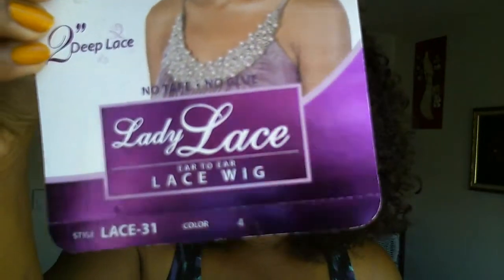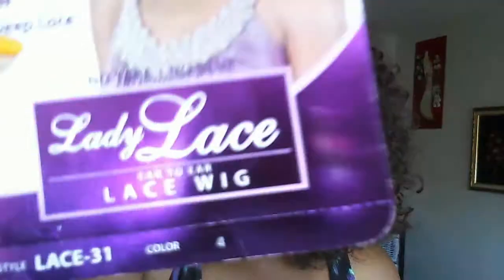Do you see that wig right there? That's my other wig. Because I love hair. So it's the Vichy wig — the one I'm wearing right now — and it's the one that she tried on. It's called Lady Lace, or Lace 31, and it's the Vichy wig, it's a good deep lace. It's a color four — color number four — you see that? And to me it's a perfect color for me because my hair is a color four. As you see, it's blended in quite well.